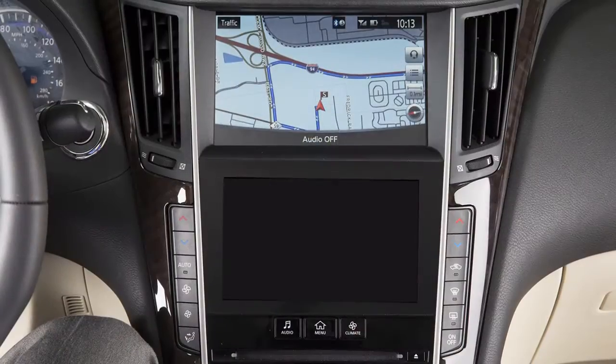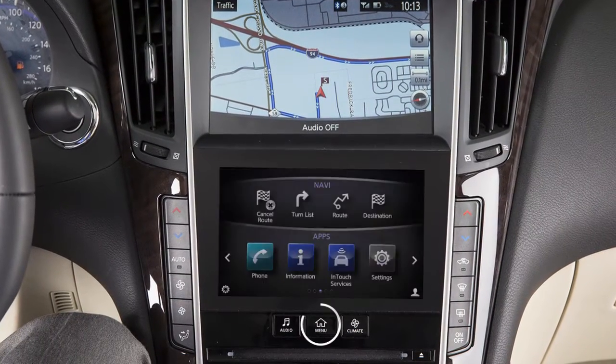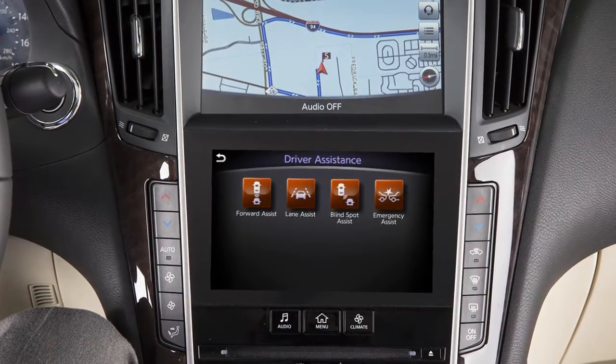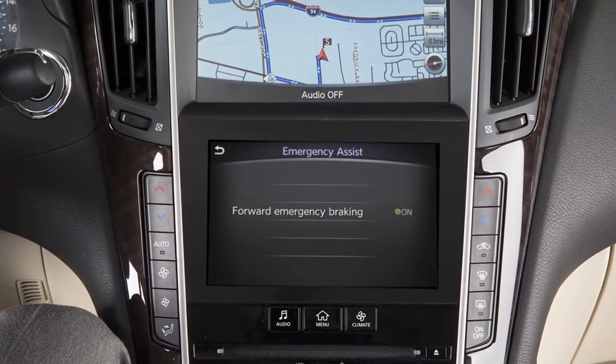To turn the FEB and PFCW systems on or off, press the Menu button on the control panel. Touch the right arrow. Touch Driver Assistance on the lower touchscreen display. Touch Emergency Assist, then Forward Emergency Braking.